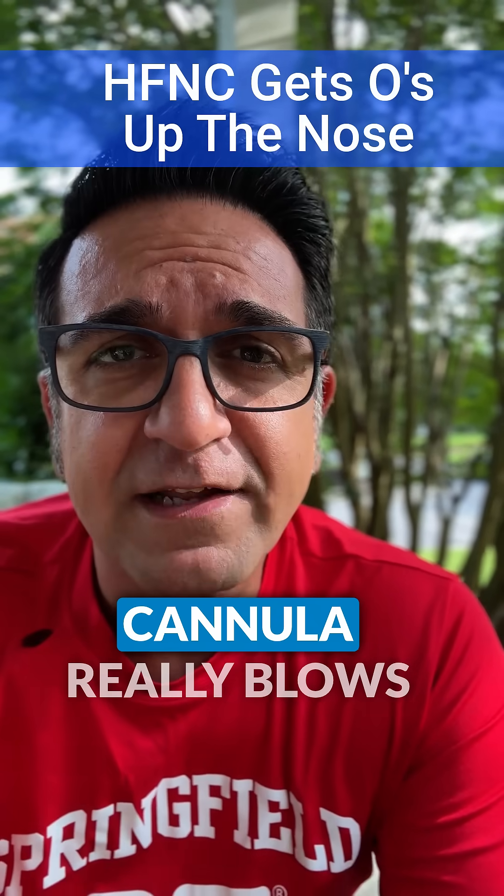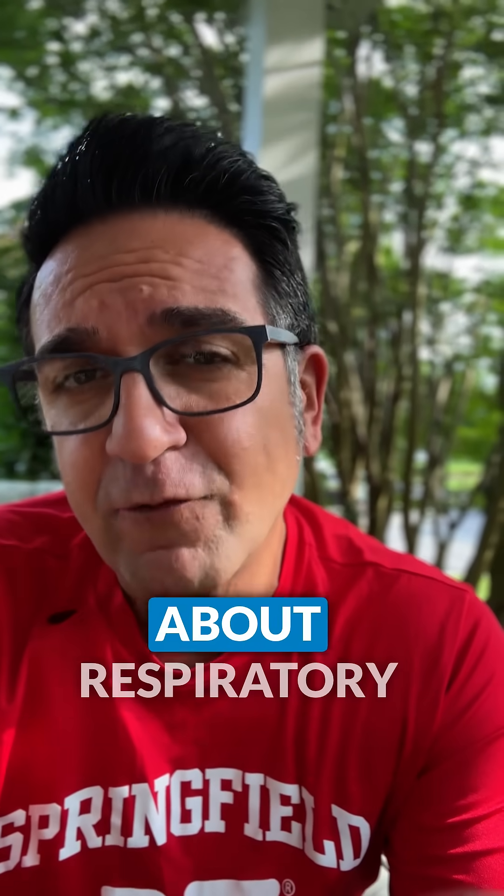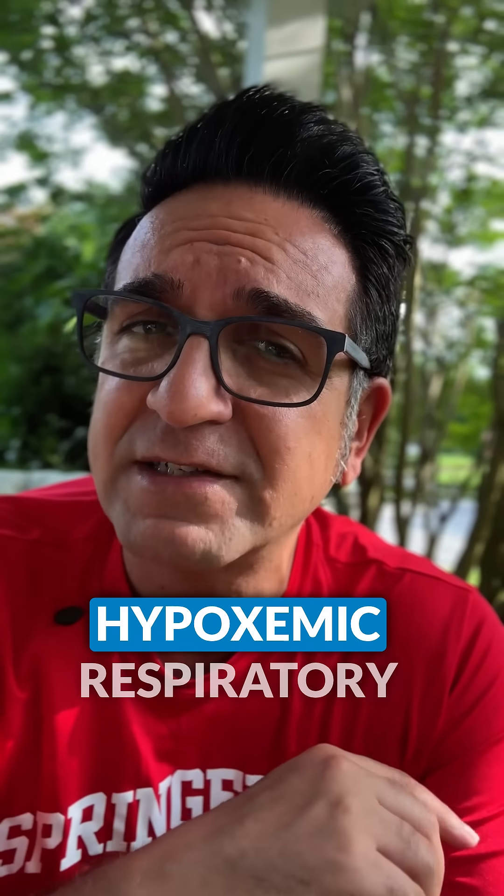High flow nasal cannula really blows those O's up the nose. Welcome back to Quick Bits. We're shifting gears and talking about respiratory failure, specifically hypoxemic respiratory failure.